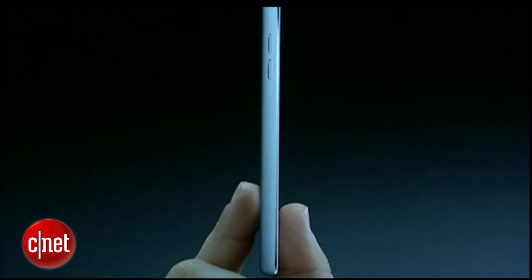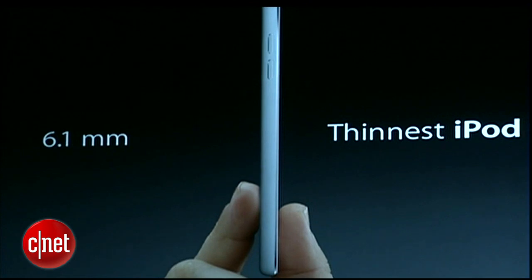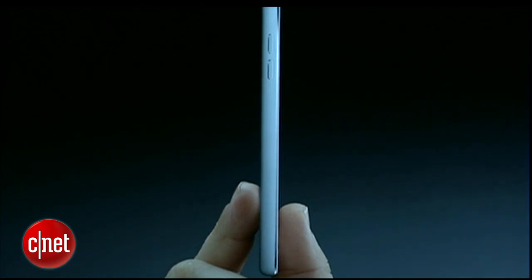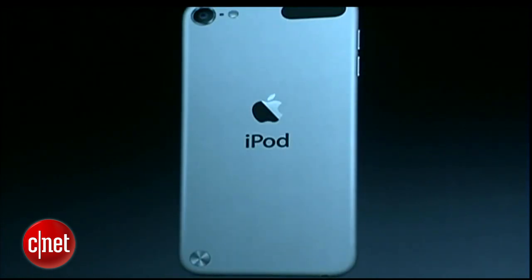And when you turn it on its side, you're going to be amazed because it's only six millimeters thin. Not just the thinnest iPod Touch we've ever done — it's almost as thin as the iPod Nano, yet it's a touch. And when you pick it up, you'll hardly believe the weight of it. It is incredibly light, the lightest iPod Touch we've ever created. So thin and light, perfect for your pocket, perfect for taking with you wherever you go. And we've made it out of really high-quality anodized aluminum with an amazing finish.